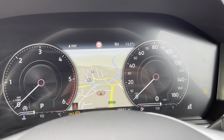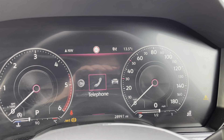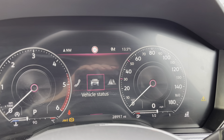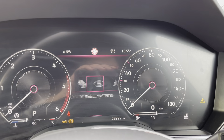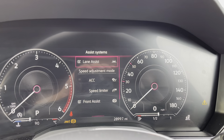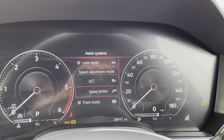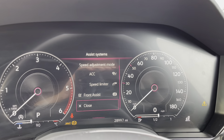Once this fantastic car comes to life, we can access the dashboard display where we can view key information like our mileage or navigation whilst on the move. We also have our assist systems with functions like adaptive cruise control to stay safe at a consistent speed whilst travelling on the motorway, giving you confidence and comfort throughout your journey.